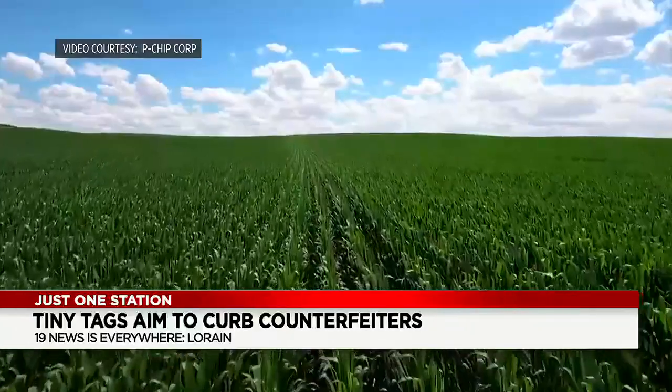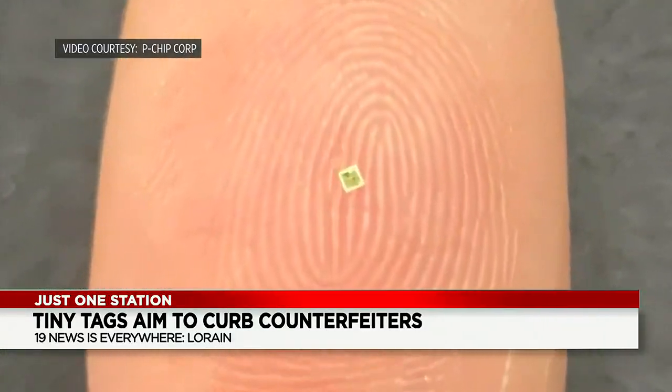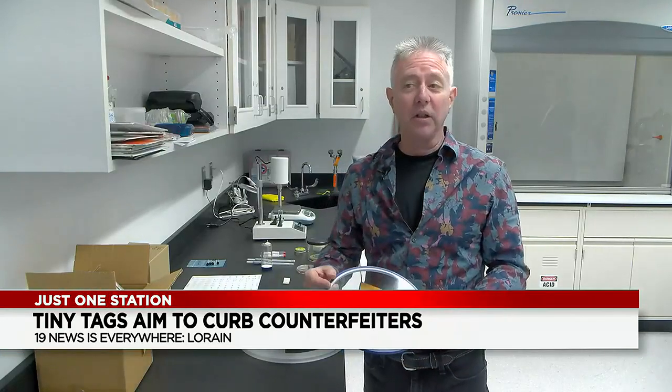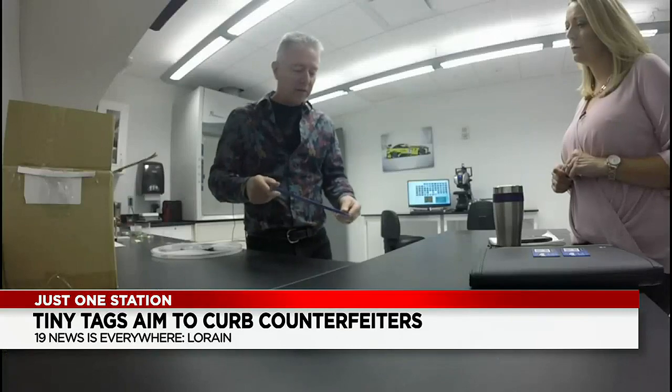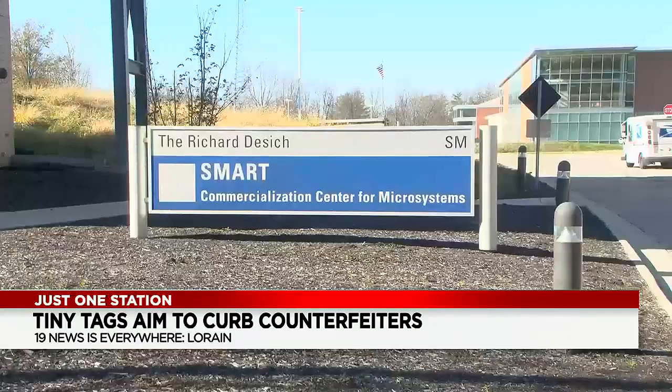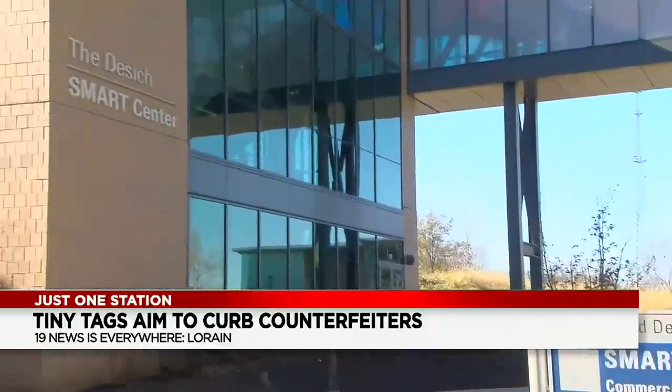It's done through something called a P-Chip — barely detectable to the naked eye. The P-Chip is an integrated circuit. Bill Ebon is P-Chip's chief technology officer, and he brought their lab to the campus of LCCC to make these digital tags.